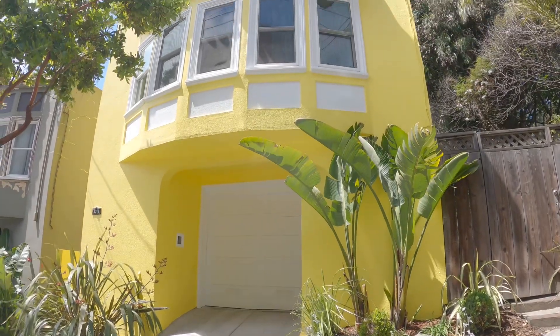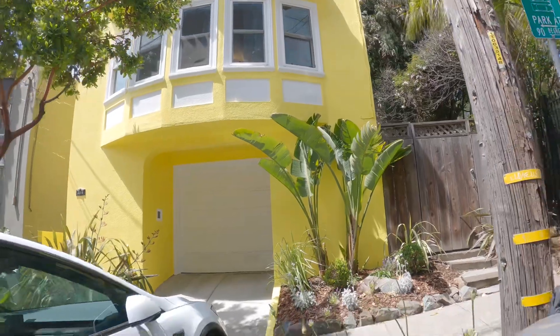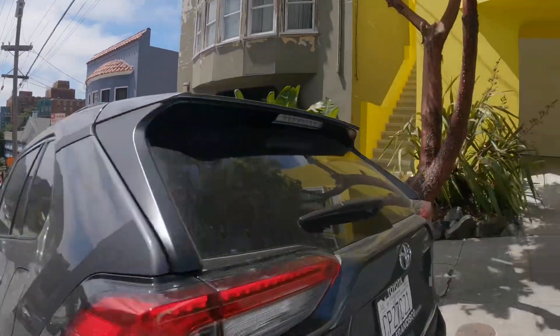Hello, today we're going to be touring 2318 22nd Street. This is the exterior of the building — you're adjacent to the Zuckerberg Hospital and walking distance to the 24th Street Corridor.